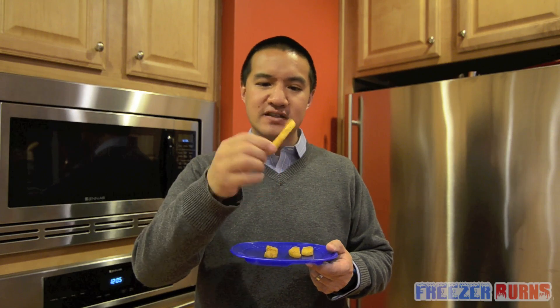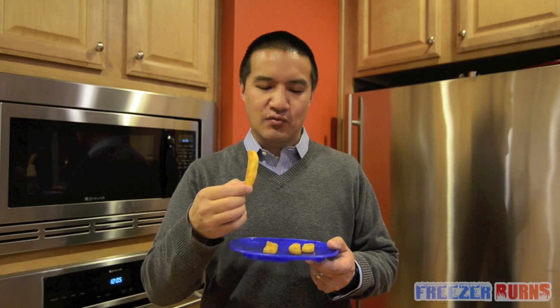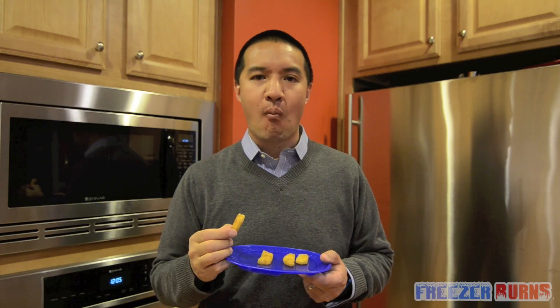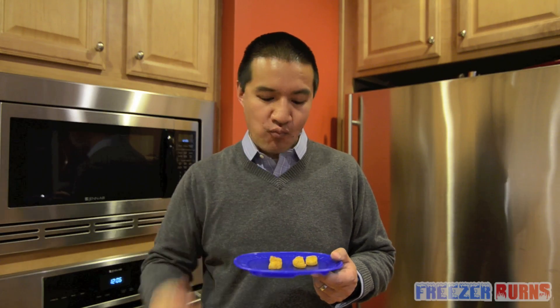These vary in size coming out of the bag, and they maintain that variance coming out of the oven, just like Red Robin. There's a decent amount of seasoning — not too much, not too little. Let's see how it tastes. Needs more seasoning. That's how it tastes.